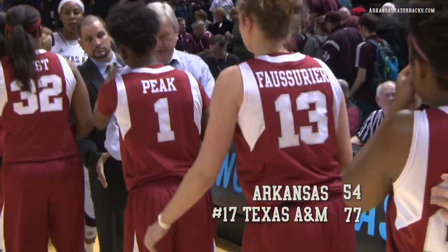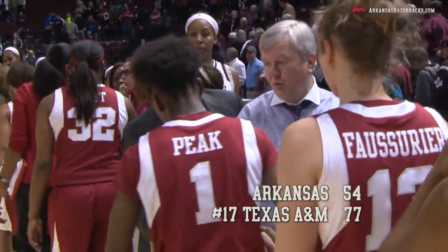77-54. Arkansas falls to Texas A&M here at College Station.